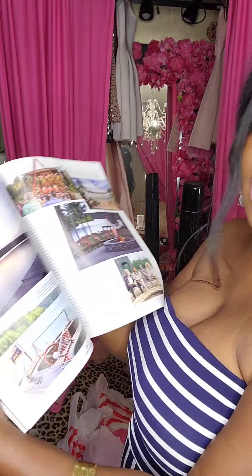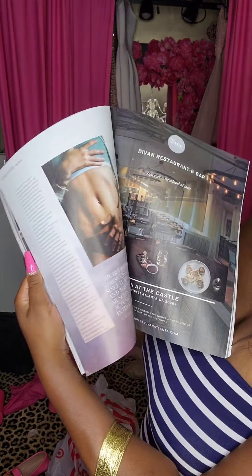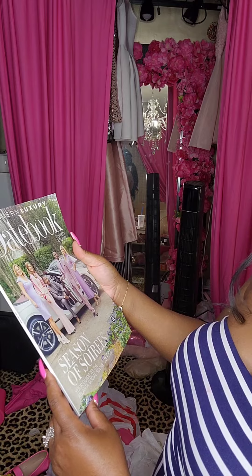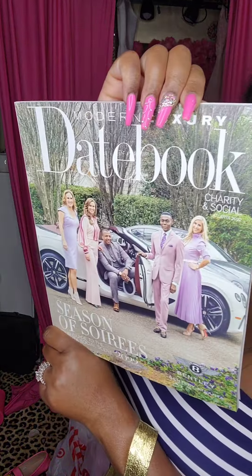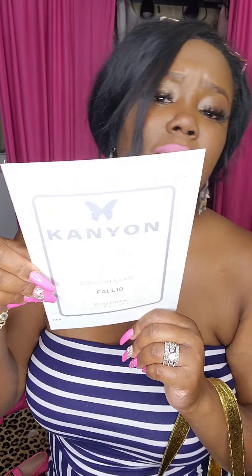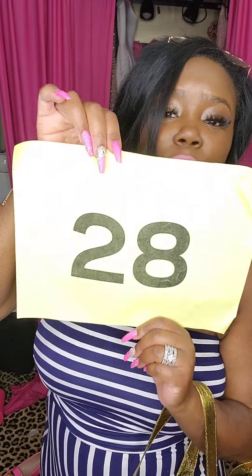The Atlanta Magazine has different things and advertisements for Atlanta. There's also a Datebook magazine — Season of Soirees — I definitely have to look at that. You know I'm all about a good event! There's another little discount code too, looks like it might be for hair products, though I'm not sure about that brand. This bag has either mine or Mitchell's auction number on it and a little bottle of water.